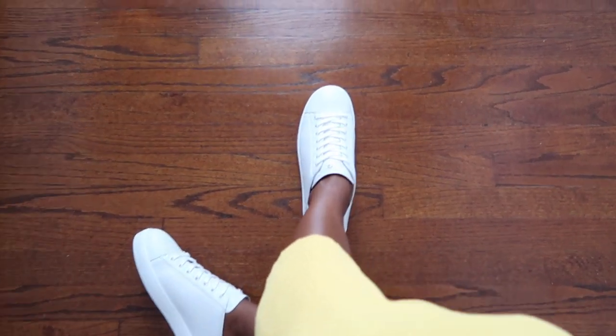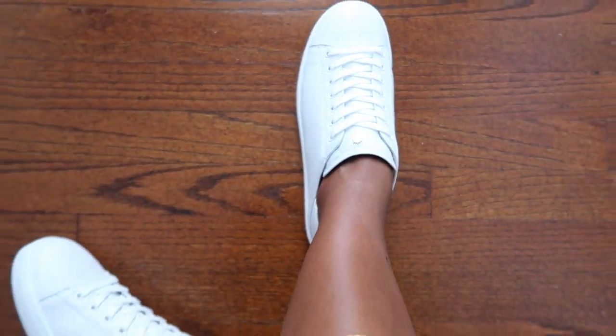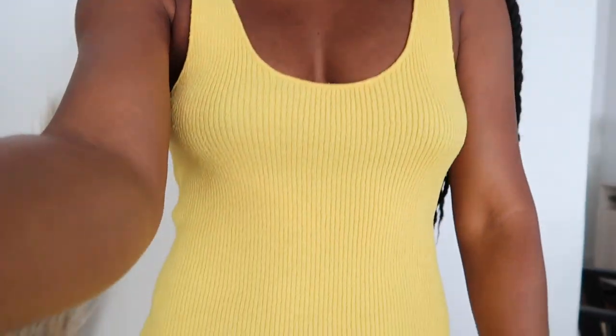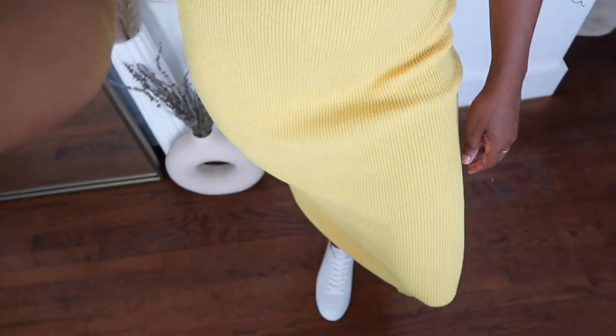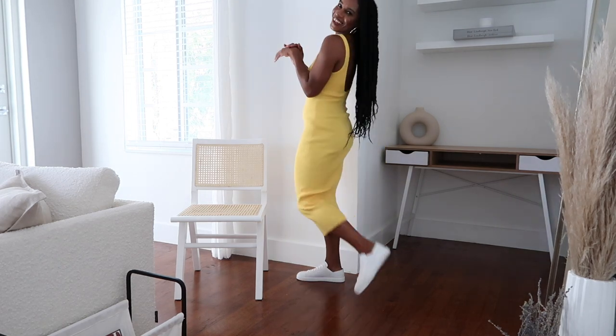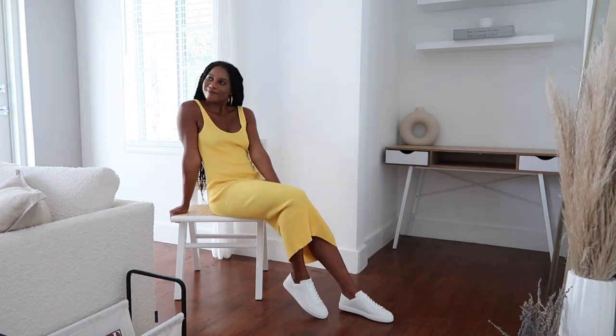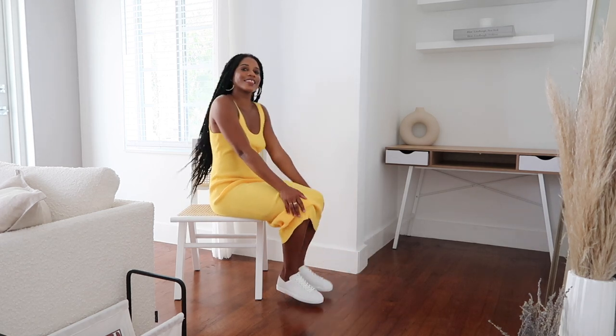You all know how I feel about yellow — we all need a yellow sleeveless midi dress, a little form-fitting, in a very light knit for spring. The dress is already elevated, so you can bring the look down and make it more relaxed and effortless with a plain white sneaker. I absolutely love how this look came out — very easy, very quick, just throw it on and go. You can run errands and look cute at the same time.